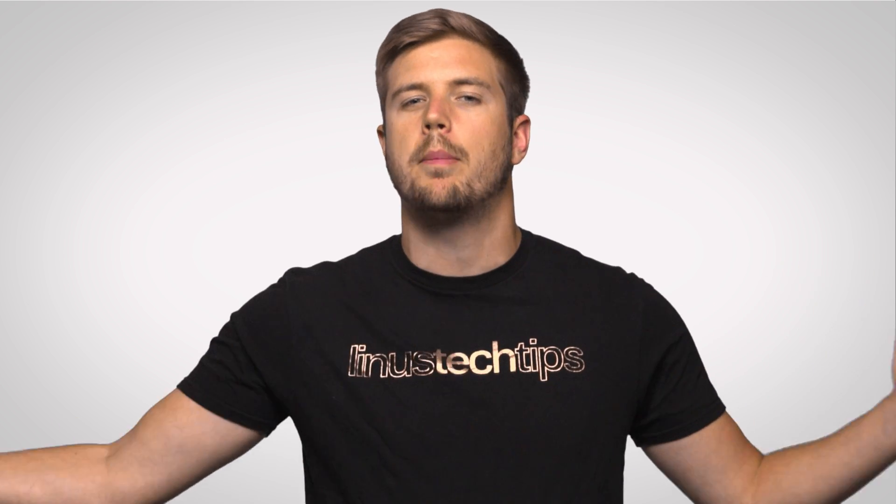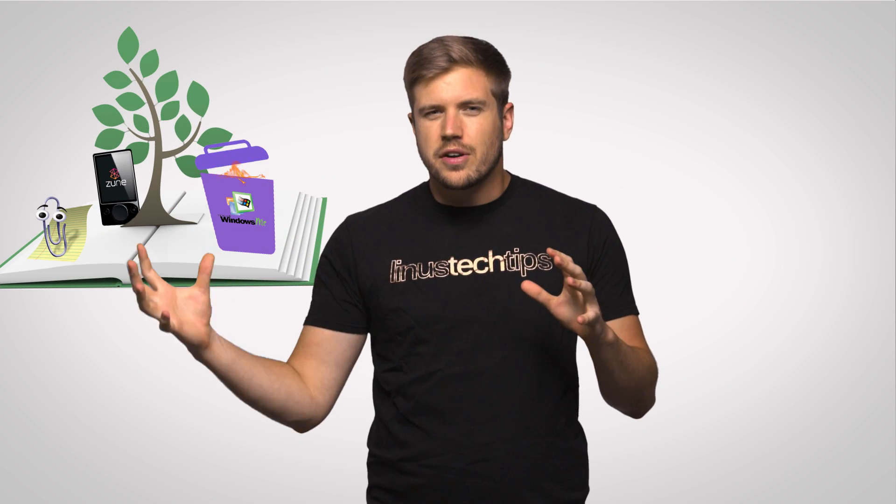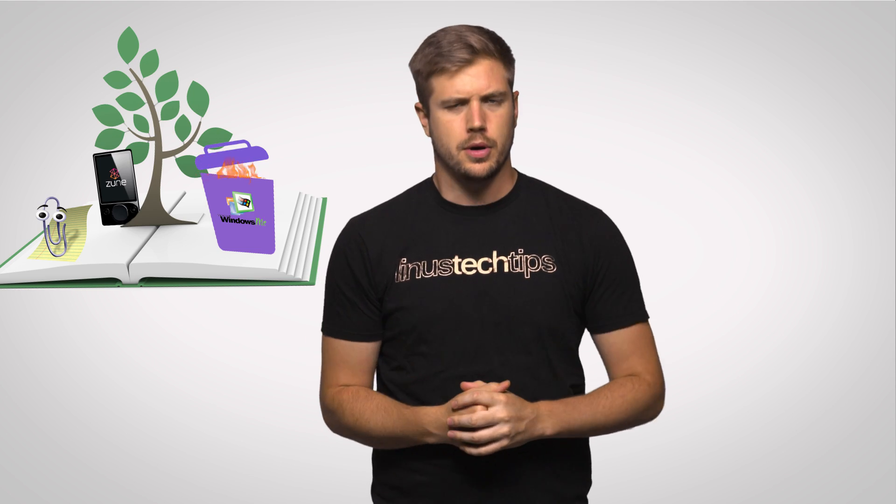So while the anniversary update isn't quite like getting a whole new operating system, I'd say it's a nicer surprise than the traditional first anniversary gift of paper — unless, of course, you'd rather have the official Microsoft pop-up book.